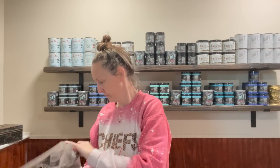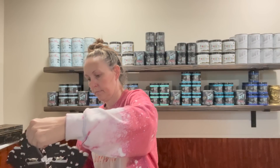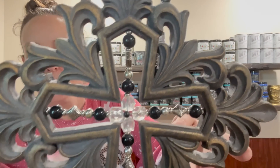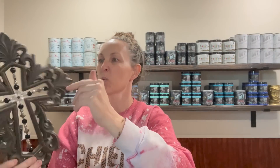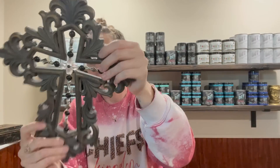A cross — here it is. This was $2.98. I thought it was different — the beads in the middle. It's not real wood. I don't know what this would be considered, but I just thought the beads were really different. It's in great condition, so I figured I'm going to get it.